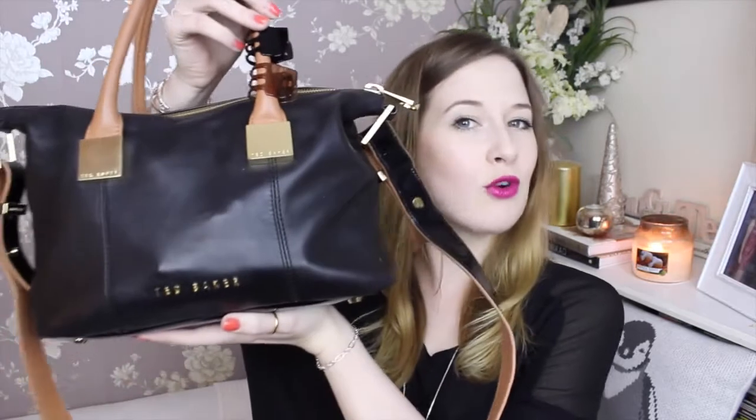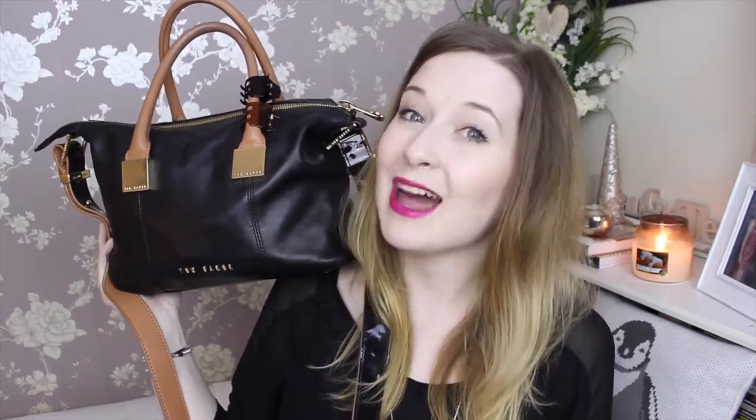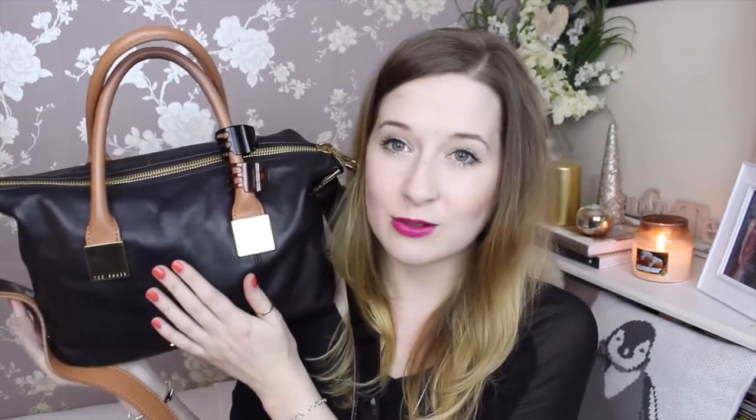My bag is the small Felmer bag from Ted Baker. I love it. I actually bought this bag because I was at work and a lady came in with it and I kind of fell in love with it because it was my perfect bag. I work right next door to Ted Baker, so I went and bought it on my lunch break. The only thing I would say is I wish I'd got the bigger version of it because it is quite small and I like to hoard lots of things in my bag.